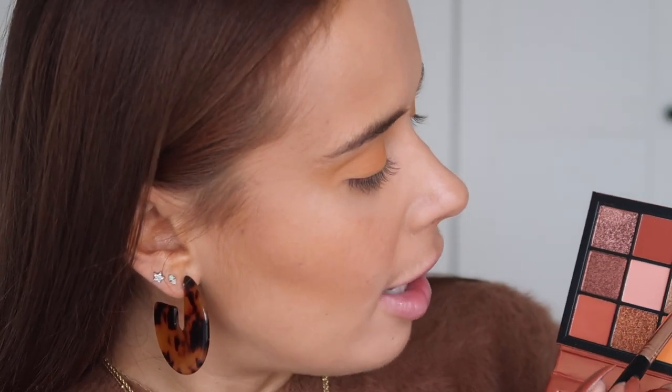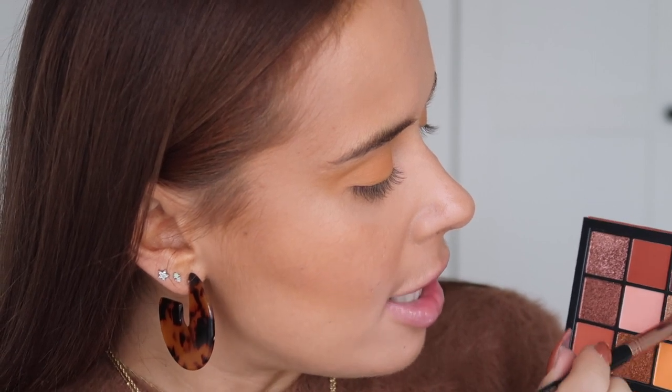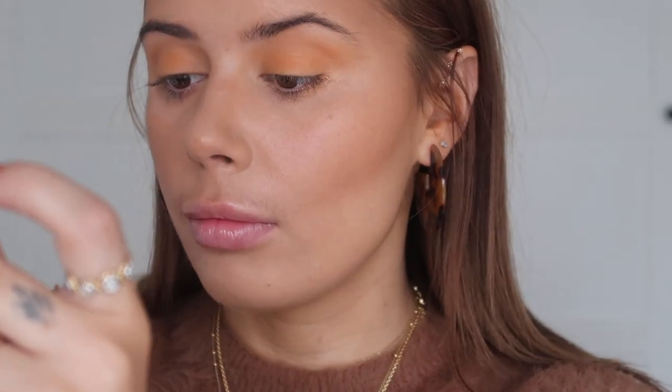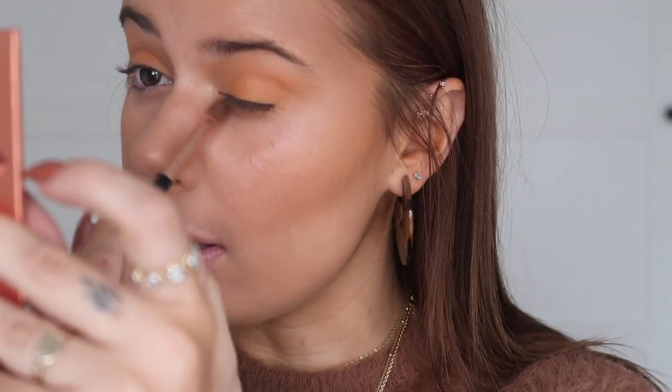I'm going to be taking this light bronzy shade underneath my lower lash line, and also taking that into my inner corner as well.